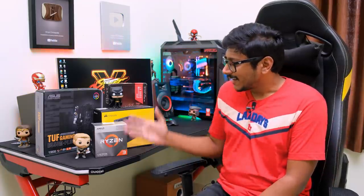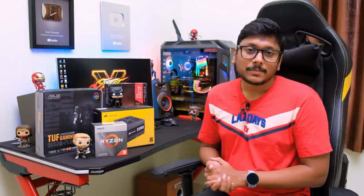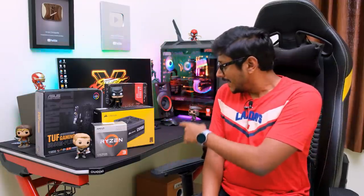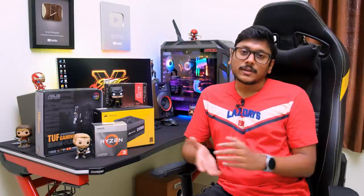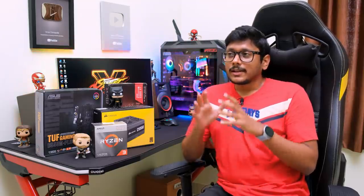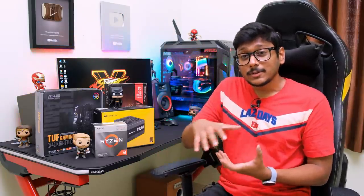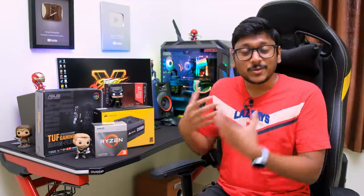The RAM I'm using is from HyperX — a 16 GB Fury RGB kit clocked at 3466 MHz. For the power supply, a 550-watt unit is more than enough for this build; I'm using the Corsair CV550, an 80 Plus Bronze rated PSU. Lastly, the case is the Corsair 110R — a nice budget case with a full black theme, a side transparent acrylic panel to show off the RGB components, and a PSU shroud for neat cable management.